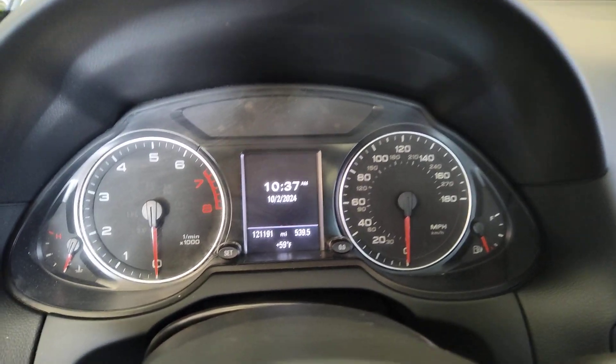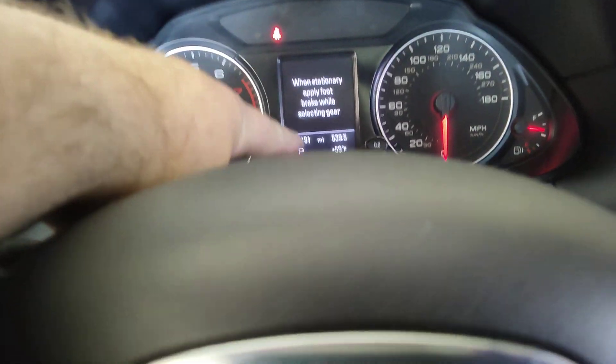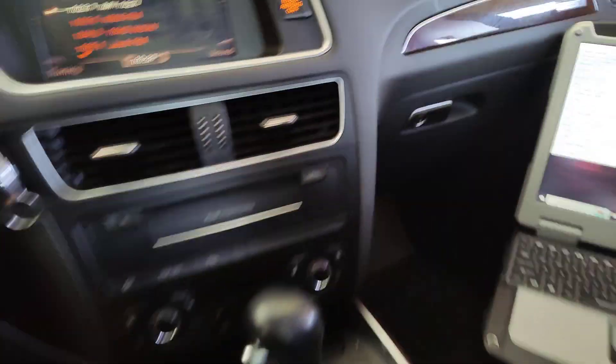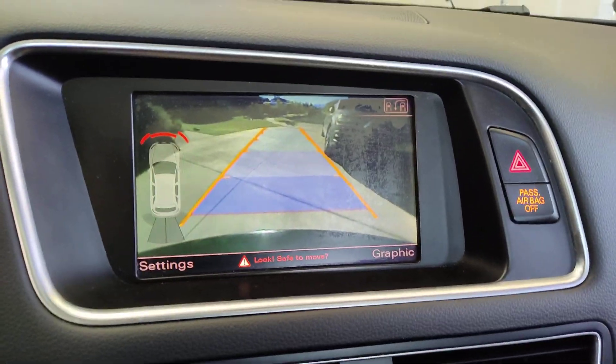Q5 — I've driven it exactly 100 miles. I just had 121,091 when it was dropped off. I put 100 miles on it, and Park Assist hasn't skipped a beat.